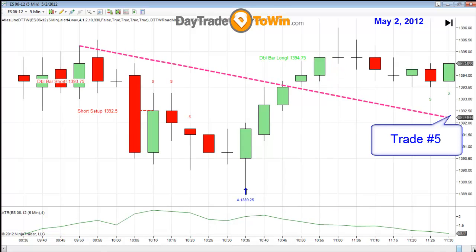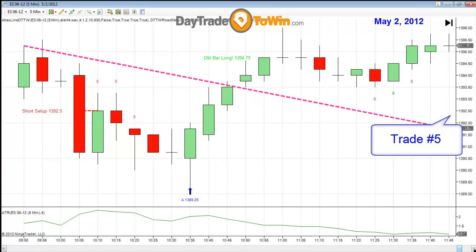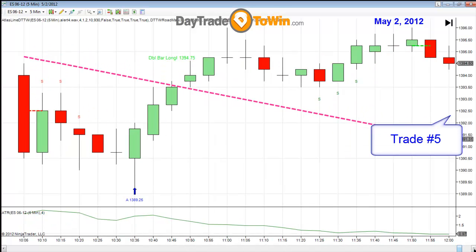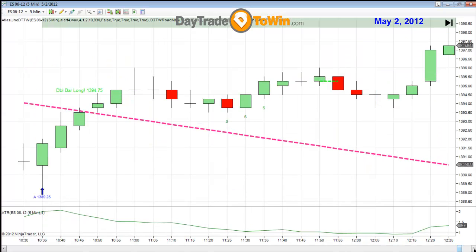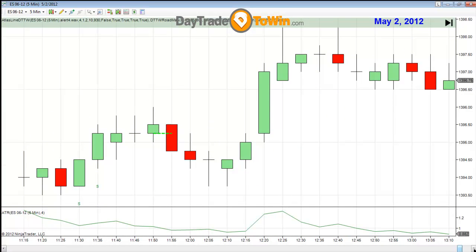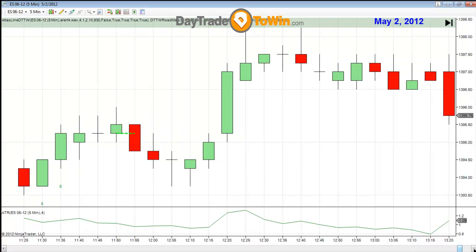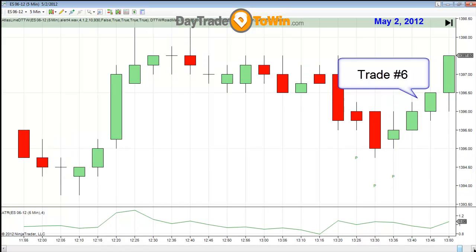Looking for the fifth trade, we have a strength trade to go long at 1395.25. This trade was also good for a point. Now we continue, and the sixth trade of the day involves a little bit of channeling — a pullback trade. Going for a point on this pullback trade, and that was pretty simple. It went straight up. That's the sixth trade of the day.